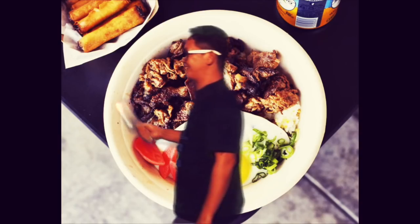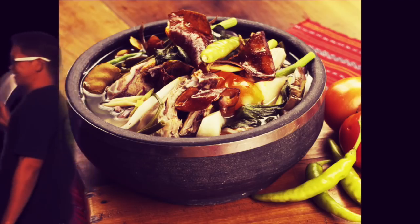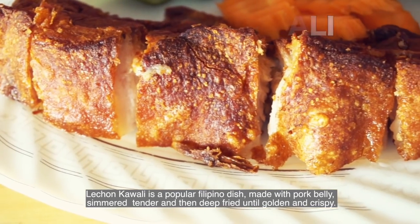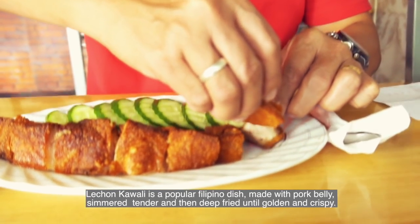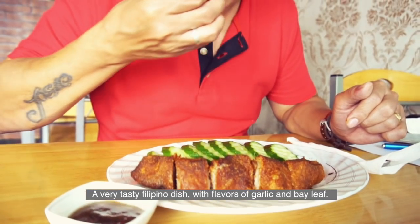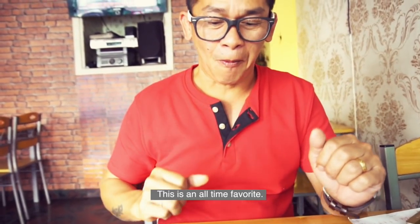This dish is made with pork belly, simmered until tender, and then deep-fried until golden and crispy. A very tasty Filipino dish with flavors of garlic and bay leaves. This is an all-time favorite.